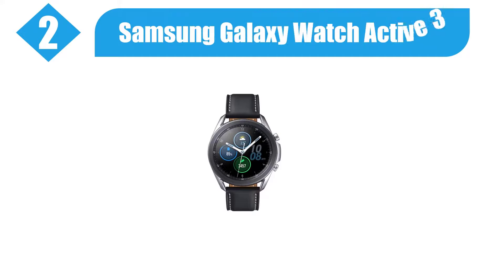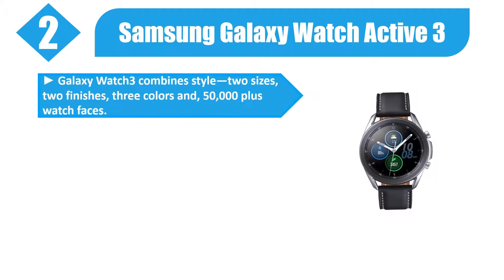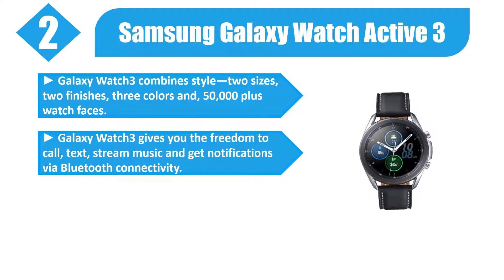Number 2: Samsung Galaxy Watch 3. Galaxy Watch 3 combines style, two sizes, two finishes, three colors, and 50,000 plus watch faces. Galaxy Watch 3 gives you the freedom to call, text, stream music, and get notifications via Bluetooth connectivity.